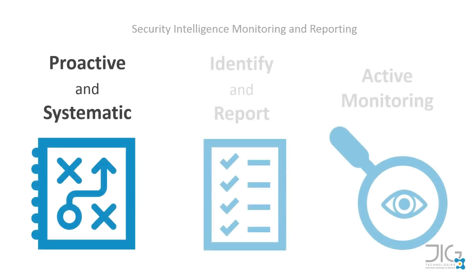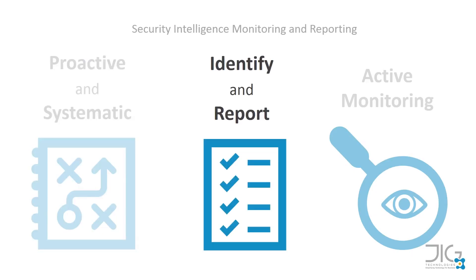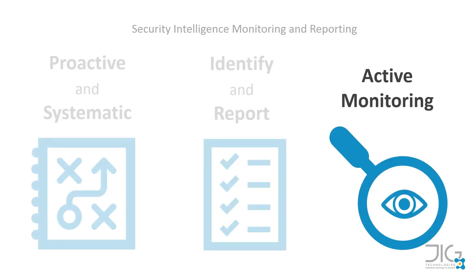Security Intelligence Monitoring and Reporting is a proactive and systematic approach to identify and report on IT security risks and vulnerabilities through active monitoring and review of key IT infrastructure components.